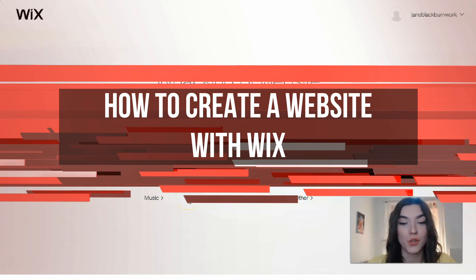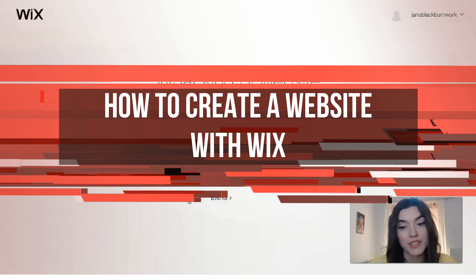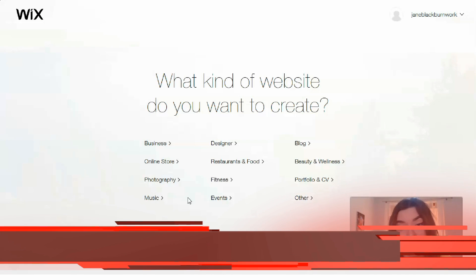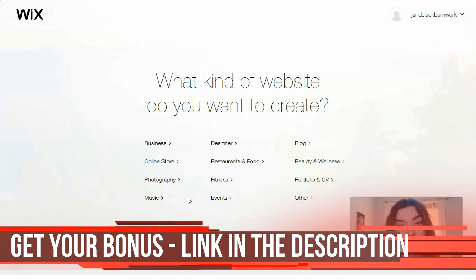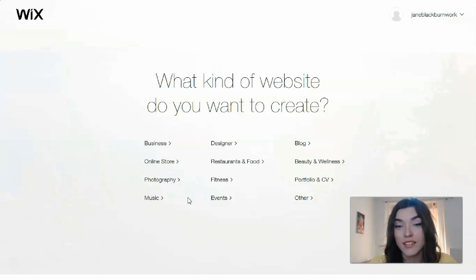Hey guys, hey everyone! If you are looking to make a website in just a few minutes for your business, community events, personal portfolio, or even a wedding, this video is going to be for you. Wix is a powerful option because it allows you to make beautiful, customizable websites with the help of the Wix website builder. Don't hesitate and let's check what's going on with Wix.